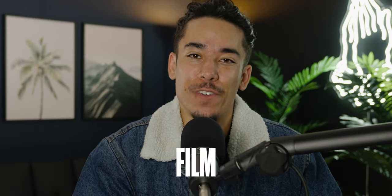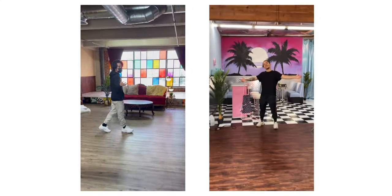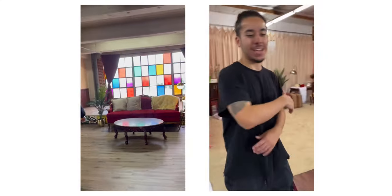Today I'm going to be talking about how to market your film and photo rental studio. My name is Brandon Esparza. I have opened up two film and photo studios here in the Los Angeles area, and I've learned a lot through doing it. So let's dive into it.